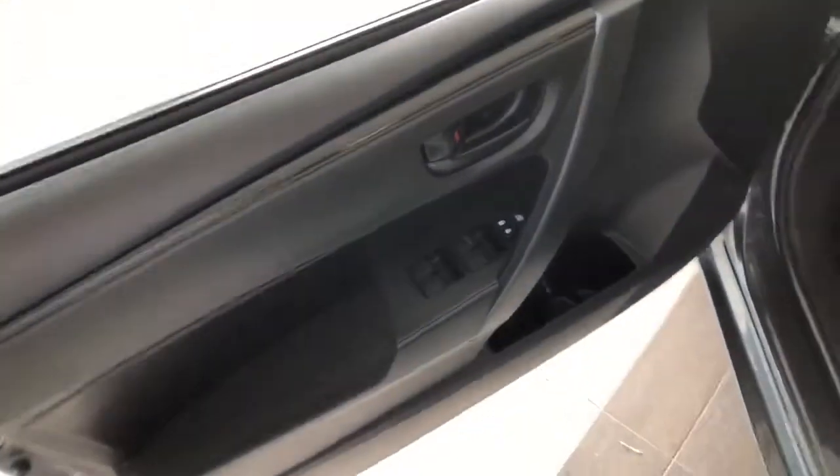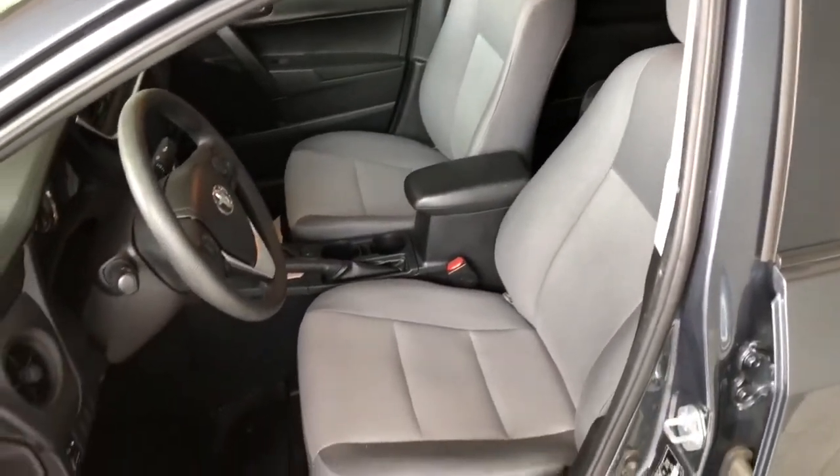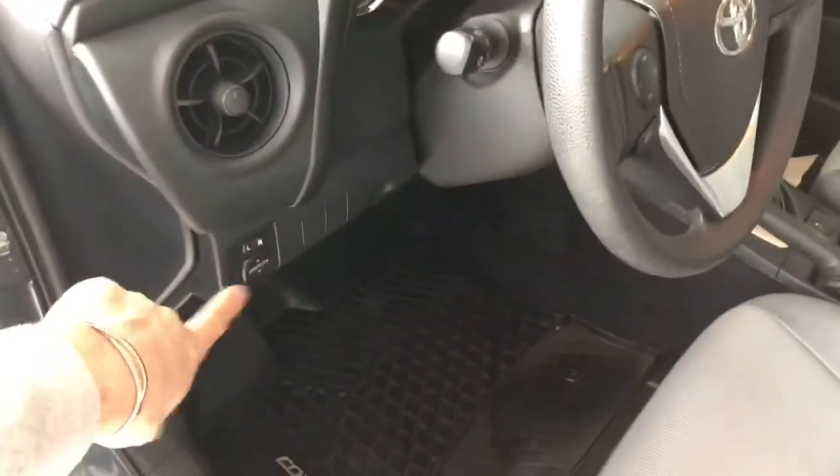Inside the driver's door you have your power windows and locks, some storage on the bottom. This Corolla comes equipped with gray fabric seating and all-weather mats. You do have your adjustable side mirrors right next to the door here.